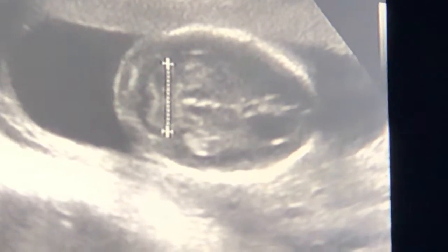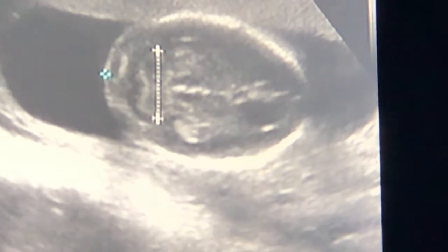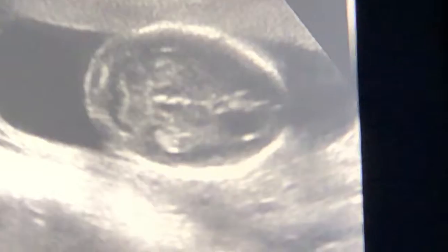And this is that little skin on the back of the baby's head, that little nuchal fold. It's very small, and that's what you want — you want it to be small. And this is the whole head.